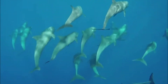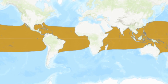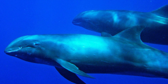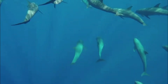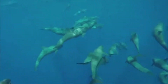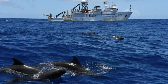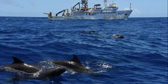Sleek and often elusive, melon-headed whales are found globally in tropical and subtropical ocean waters. They are dark-colored toothed whales that prefer to remain offshore in the open ocean, often traveling over deep waters reaching 980 to 6,600 feet in depth. They can also be found around oceanic islands where the ocean floor drops off steeply. Sightings over shallow water are relatively rare.